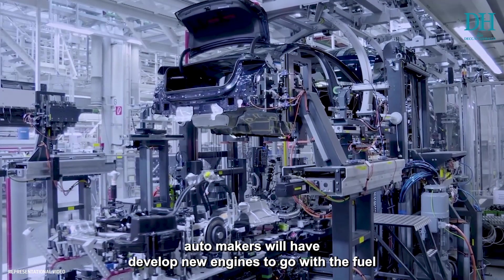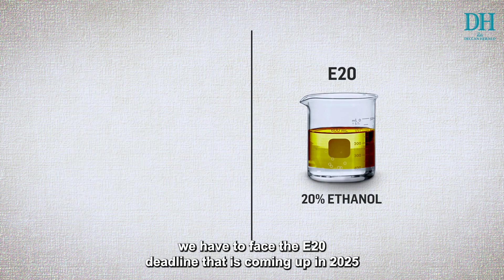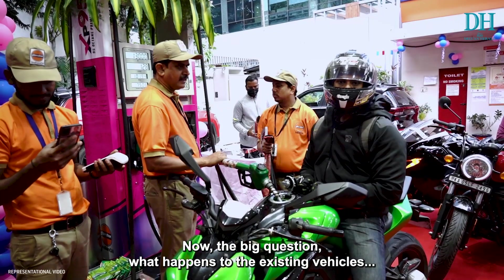In the case of higher ethanol blends like E85 or E100, automakers will have to develop entirely new engines to go with the fuel. But before we get to E85 or E100, we have to face the E20 deadline coming up in 2025.